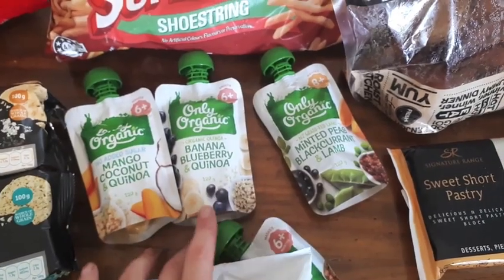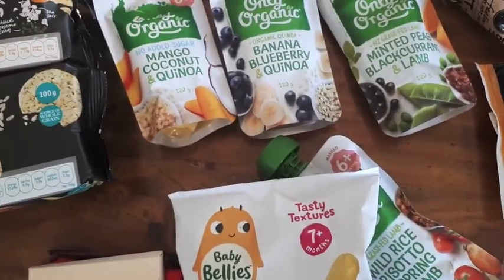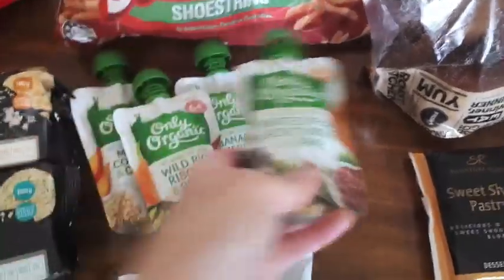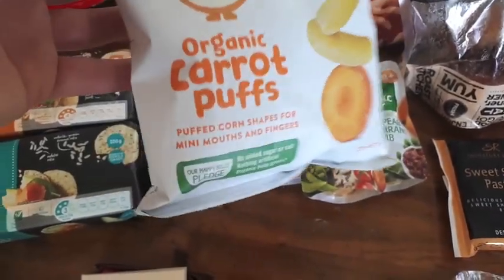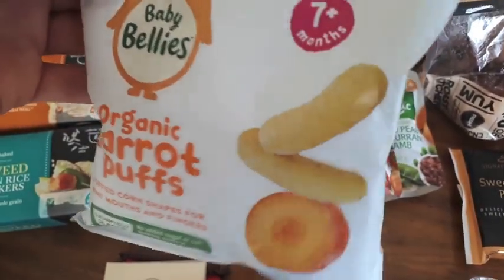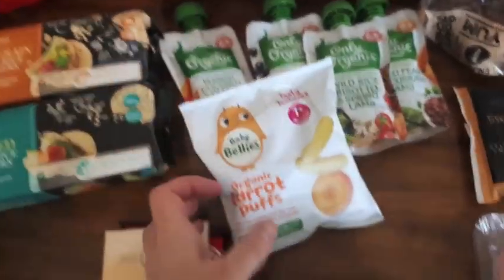I got mango, coconut and quinoa, and banana, blueberry and quinoa — I'll give her some of that for breakfast, sometimes mixed with baby rice. I also got wild rice risotto and spring lamb, and minted peas, blackcurrant and lamb. And these organic carrot puffs which are the expensive baby snacks — they just melt in her mouth so they're really good for her to snack on, though they're not many calories. They're good if she's a bit grizzly and just needs something to occupy herself.